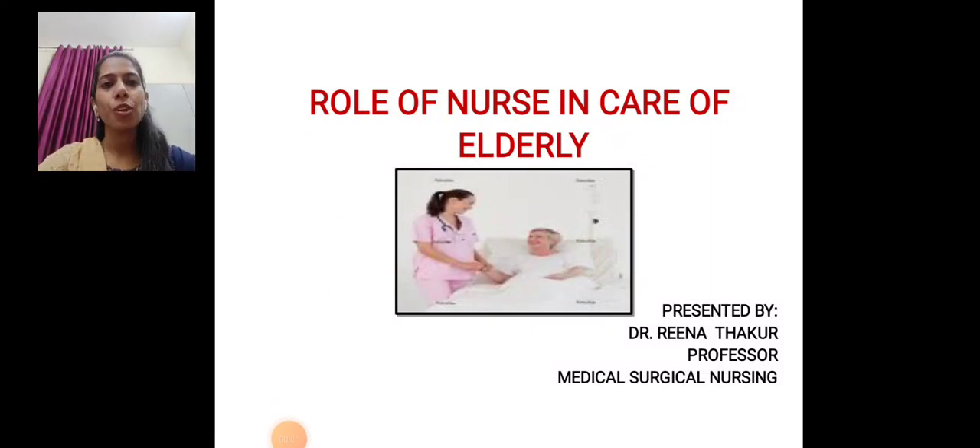Good day to all. Myself, Dr. Reena Thakur, Professor, Medical Surgical Nursing Department. Today I will deal with the role of nurse in care of elderly. As we know that elderly people are a bigger section of the community who require specific care during their admission. In today's lecture we will see what are the roles of nurses in providing care to elderly people.